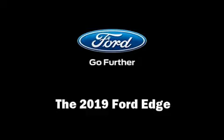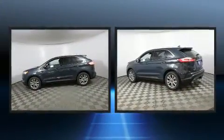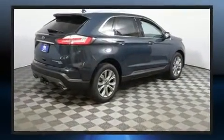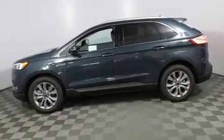Get excited about the 2019 Ford Edge. It features all-wheel drive versatility, an automatic transmission, and the two-liter four-cylinder engine. Turbocharger technology provides forced air induction, enhancing performance while preserving fuel economy.